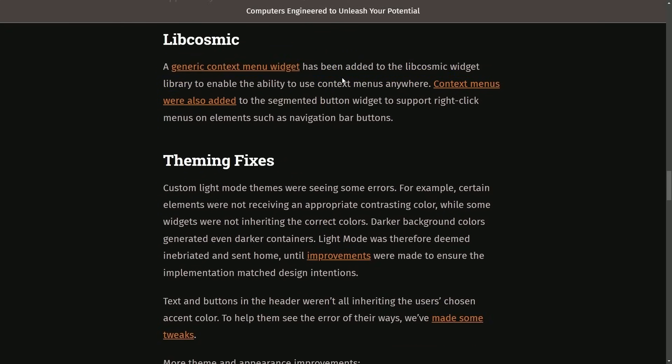A generic context menu widget has been added to the libcosmic widget library, enabling the ability to use context menus anywhere. Context menus were also added to the segmented button widget to support right-click menus on elements such as navigation bar windows.